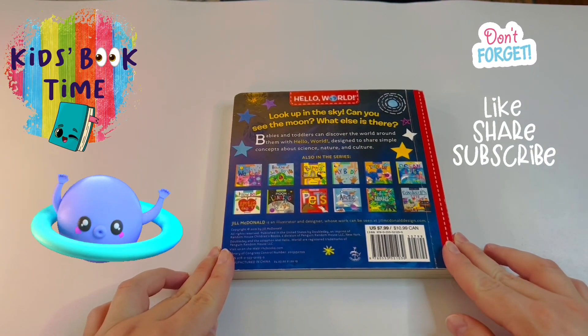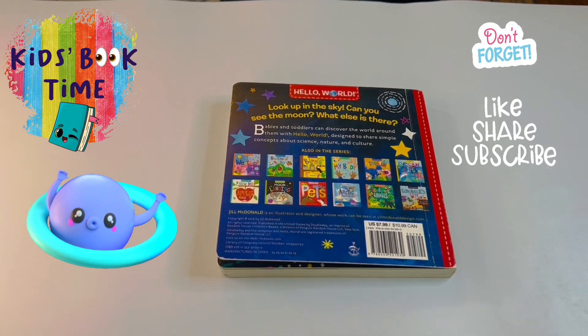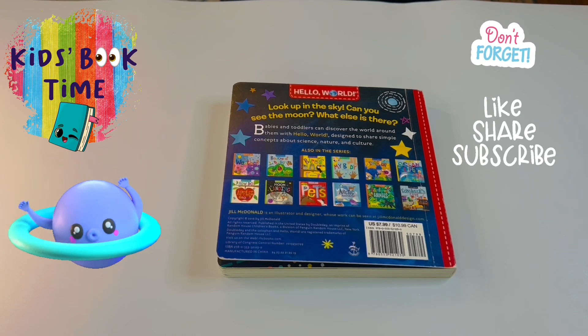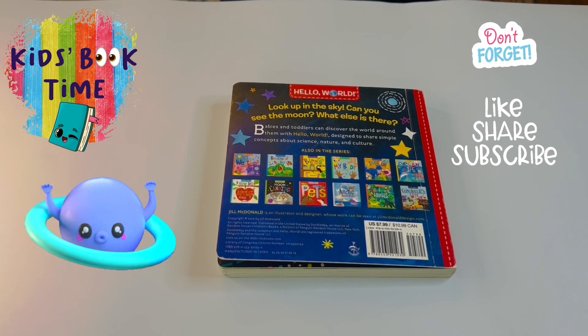That's it, my friends! Thank you so much for joining us for another Kids Book Time. Don't forget to like, share, and subscribe — until next time!